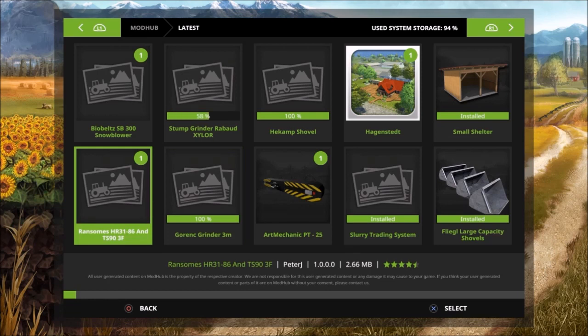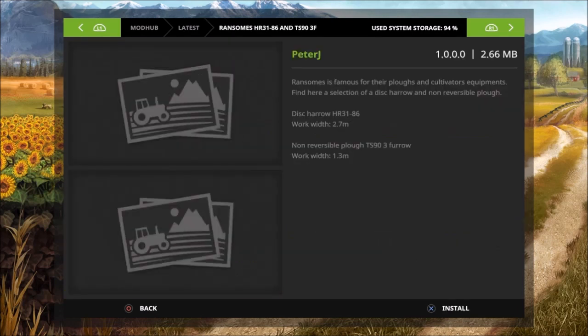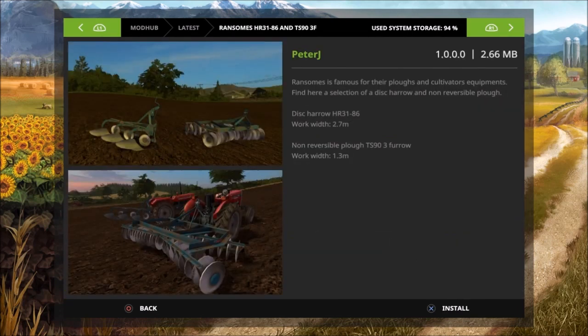The Rasmus HR-3186 and TS-93F — this is by Peter J. Rasmus is famous for their plows and cultivator equipment. The disc arrow HR-3186 has a working width of 2.7 meters. The non-reversible plow TS-93F furrow has a working width of 1.3 meters.